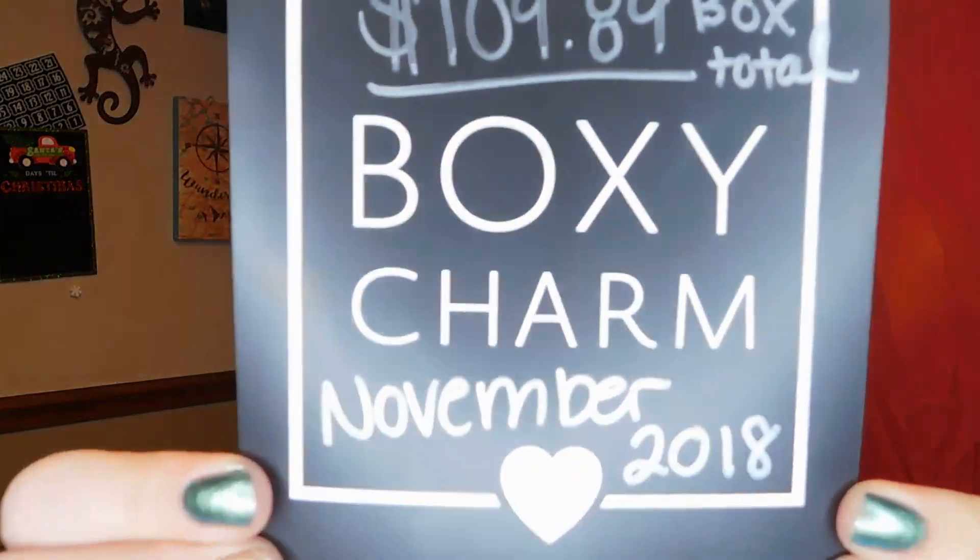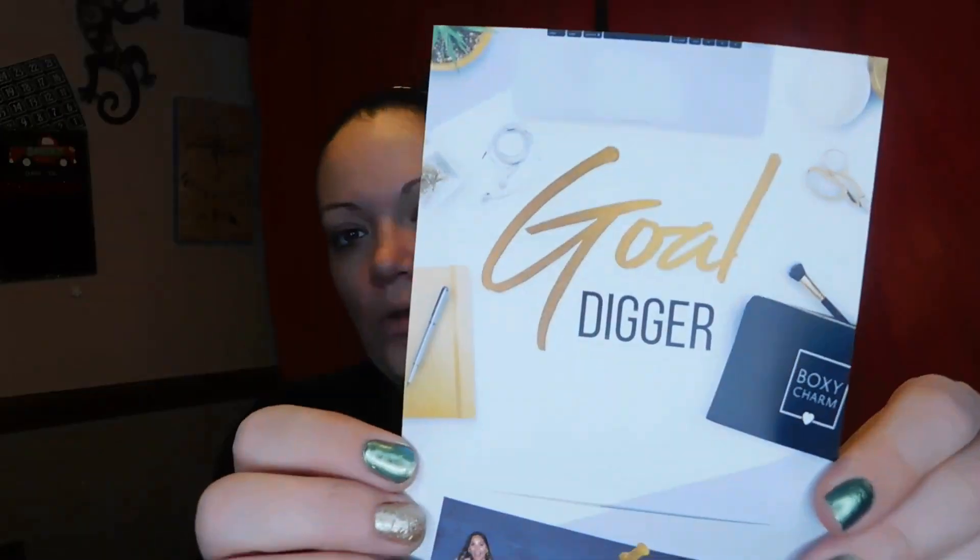I don't want to show you the back of the box because it has my address on it. I did write the box total on my little card so I wouldn't forget - it came to $109.89. This month it is the Gold Digger theme.